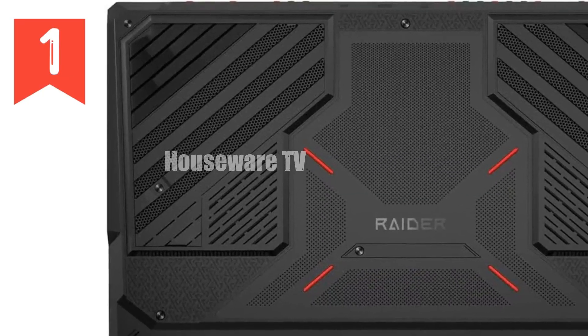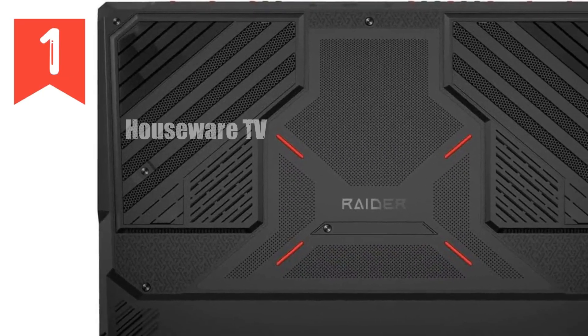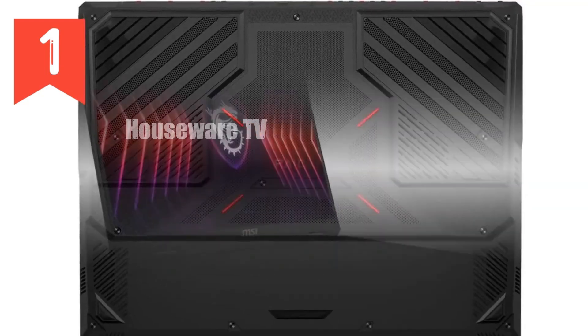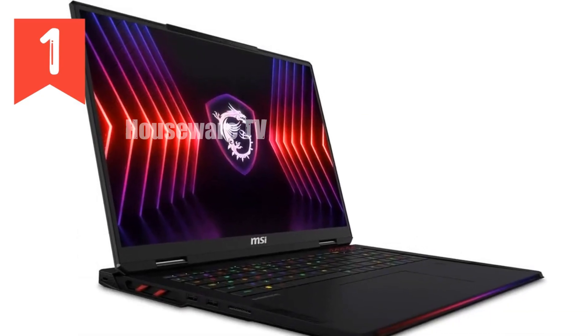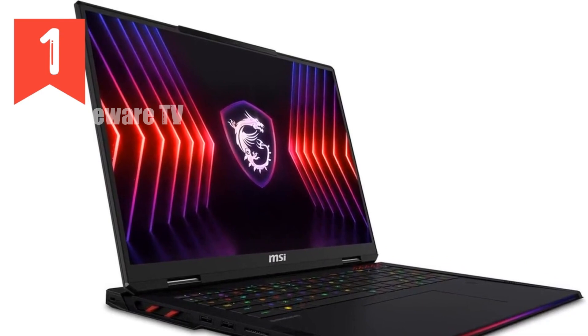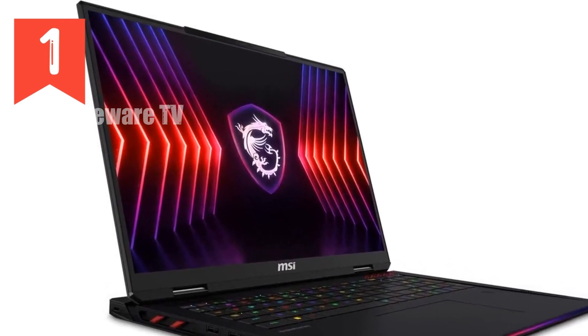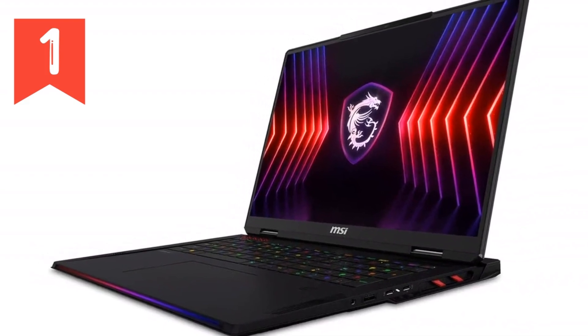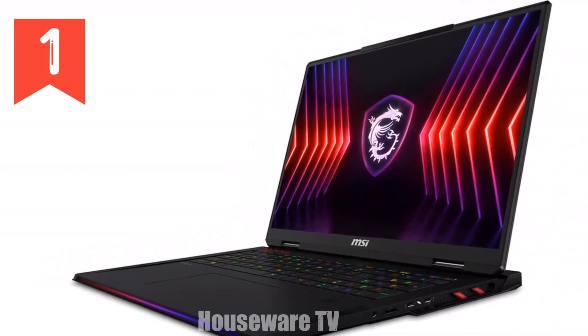The MSI Raider 18 HX — a gaming beast that redefines what it means to game on the go. This isn't just a laptop; it's a powerhouse designed for those who demand the absolute best in performance, visuals, and speed. Let's dive into what makes the MSI Raider 18 HX a must-have for serious gamers and content creators alike.